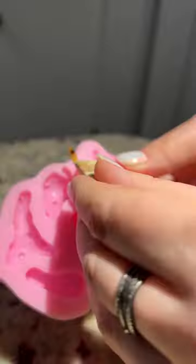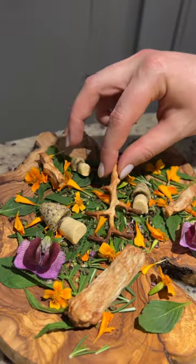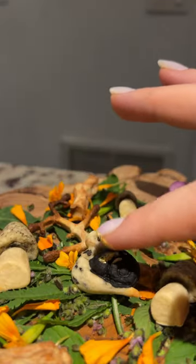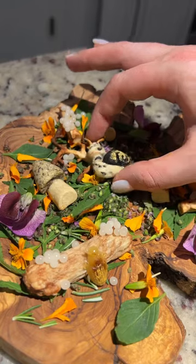I made nature themed crackers. This one was a snail that I placed over a bunch of herbs and edible flowers. Then I made a brown butter beetle, decorating with gold dust and then the snail caviar. I really love the way this turned out.